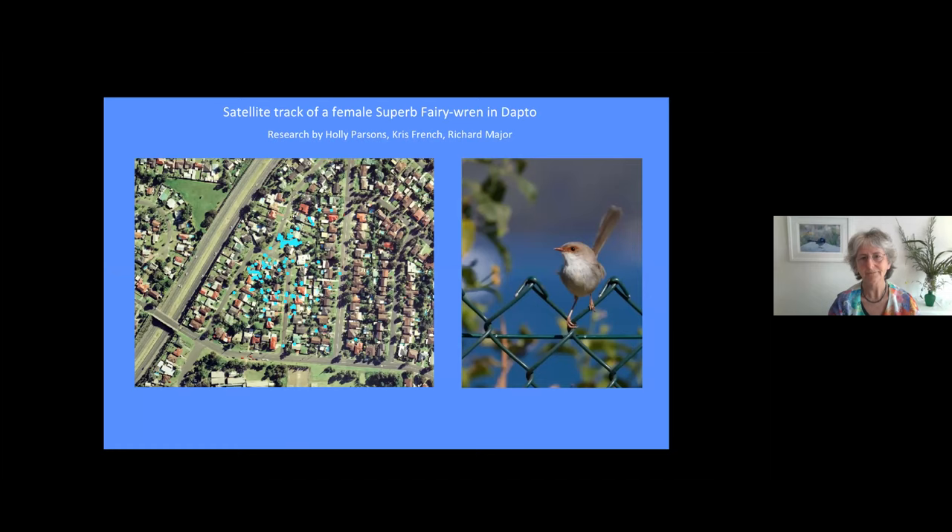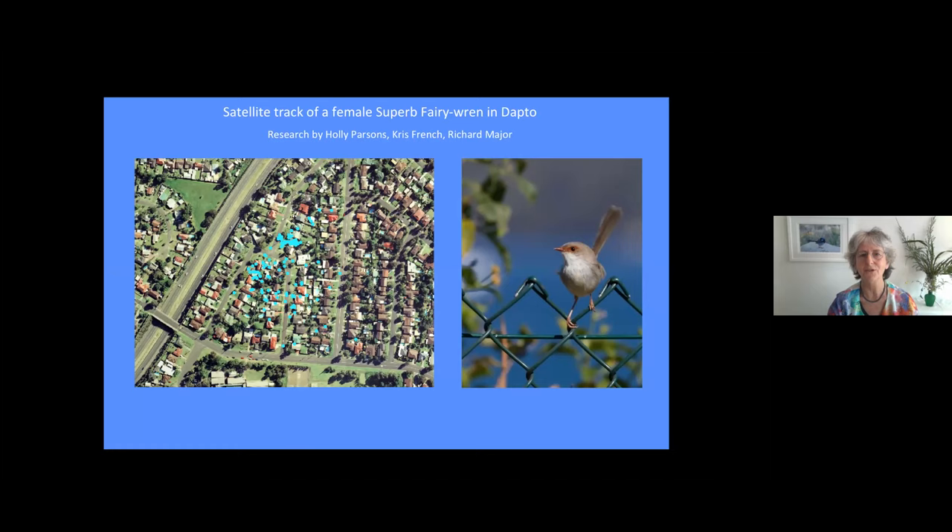Is one garden enough for a fairy wren? Holly Parsons, coordinator of the Birds in Backyards program at BirdLife Australia, did her PhD on fairy wrens. Together with two other researchers in Wollongong, they did satellite tracking of a female — in five days she used 27 gardens. Even if you do something wonderful in your garden and are lucky enough to have fairy wrens, don't take it for granted that they're thriving — they need this whole patchwork, this whole network of healthy gardens, to live and disperse.